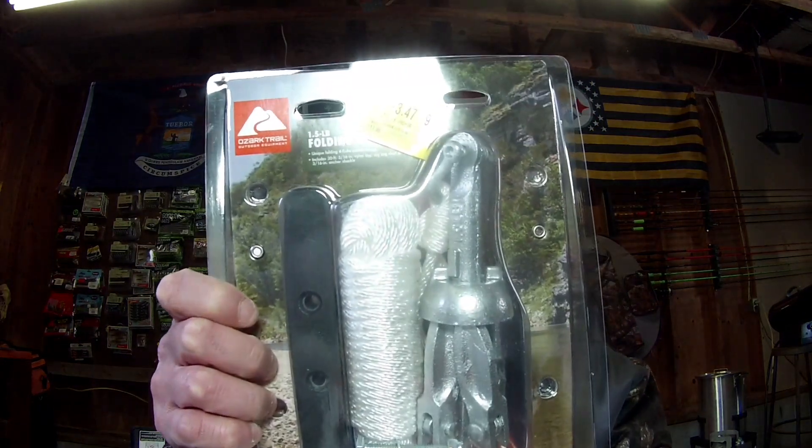First things first, I did another bargain shopping deal. This is a kayak anchor kit — a one and a half pound grapple anchor. It's got the whole kit with the cleats and everything. It was originally $3.88 and I found it on clearance at Walmart for $3.47. I figured I'd grab that, can't beat that price. I can either use it as a backup anchor or put it on the back of the kayak to steady myself out with two anchors instead of just one.